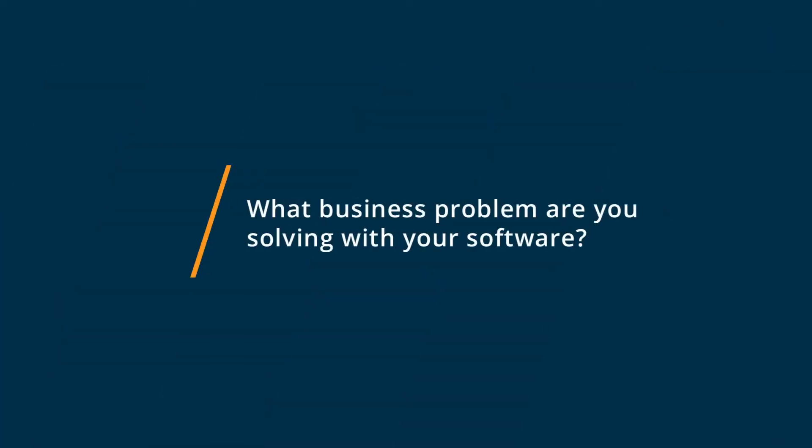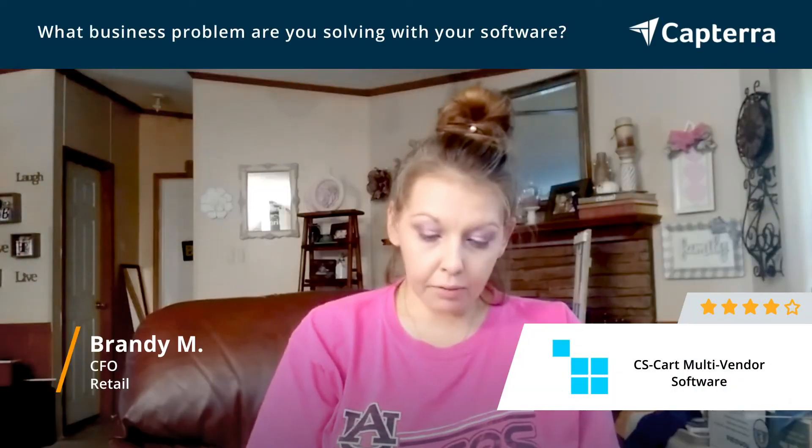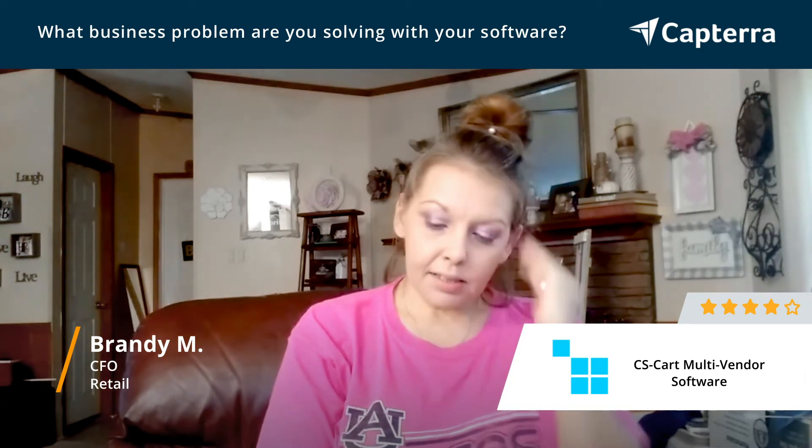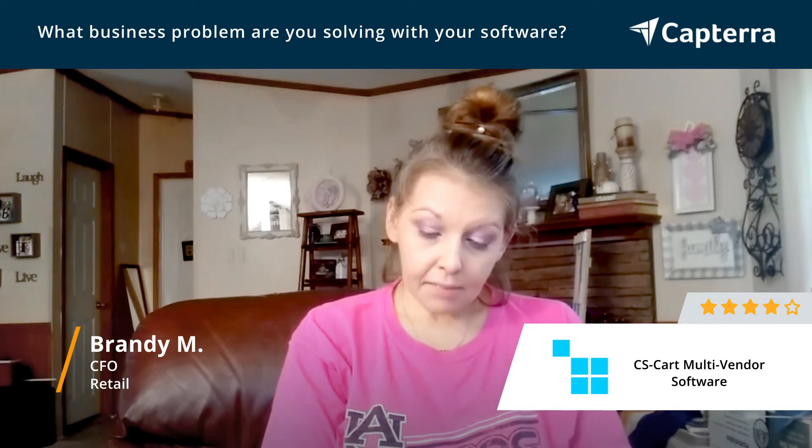I use CS Carts for my online store to manage it and get insights on web traffic and sales statistics, set up commission rates, and customize subscriptions.